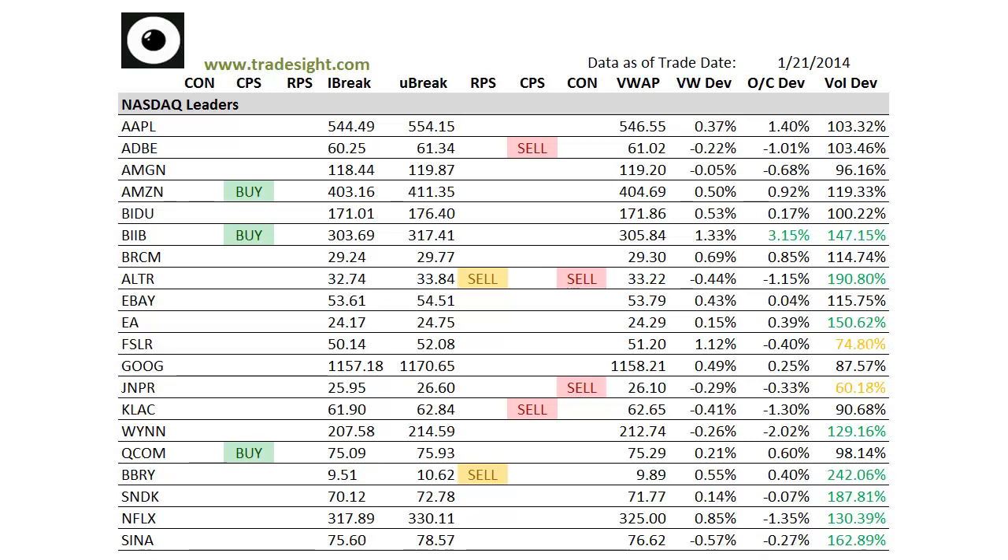Hello Traders, this is Rich from TradeSight. Here's a look at the market leading stocks via our proprietary scans for the coming session. This is going to be for Wednesday, January 22nd, 2014.